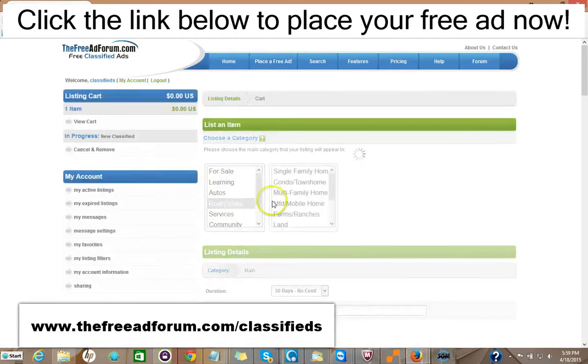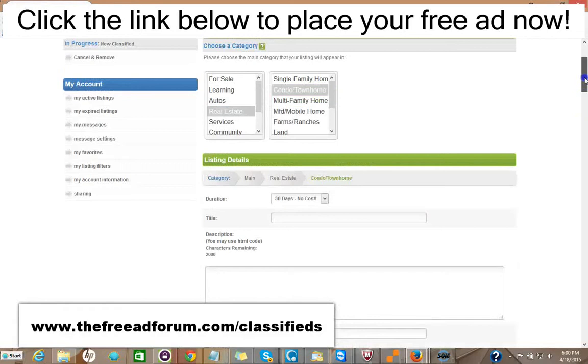It's very simple. You pick your category and your subcategory, then you fill in your information on the listing. You have 30 days free at no cost if you want. If you don't want to bother reposting your ad, you can just pay $2 and for 90 days your ad will stay live on our site.